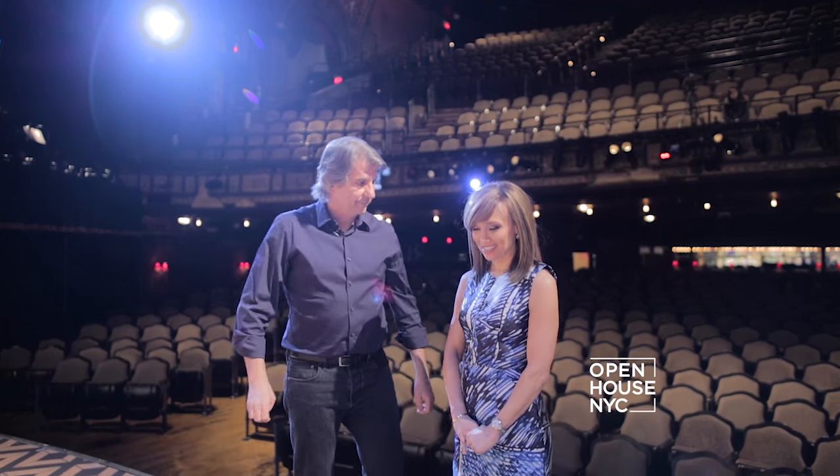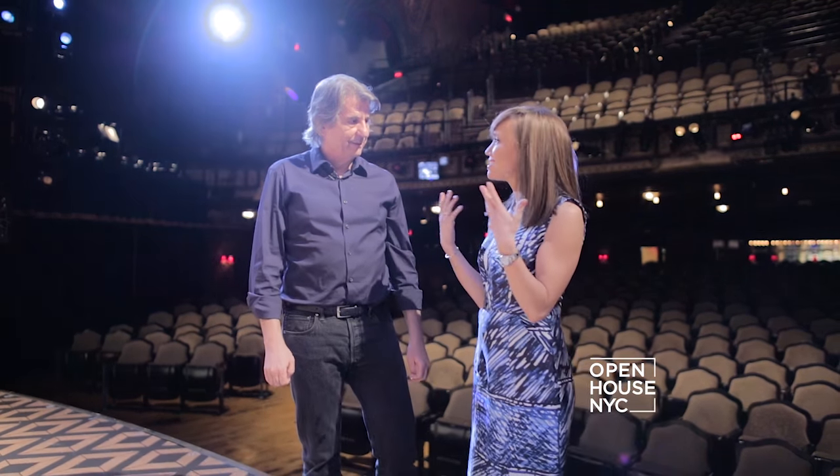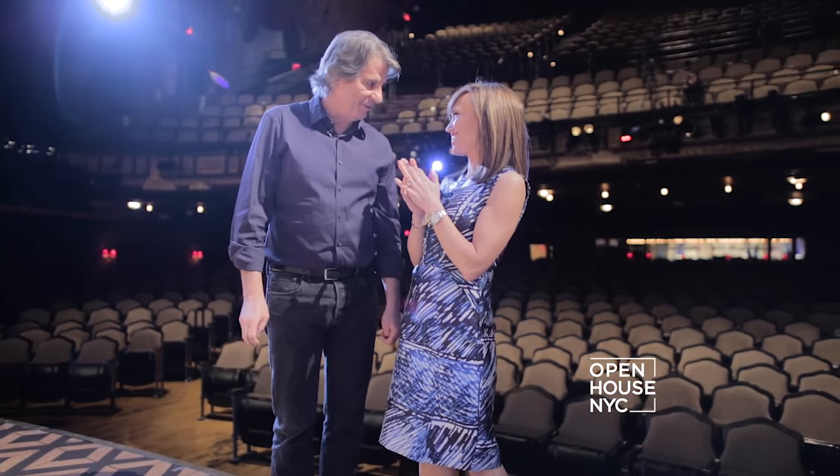What an experience to be on the stage, to see it all move, to see everything up close and personal. This has been such a great day. David, thank you so much for giving me the ins and outs of the She Loves Me set. That was a thrill. Thanks for coming and visiting.